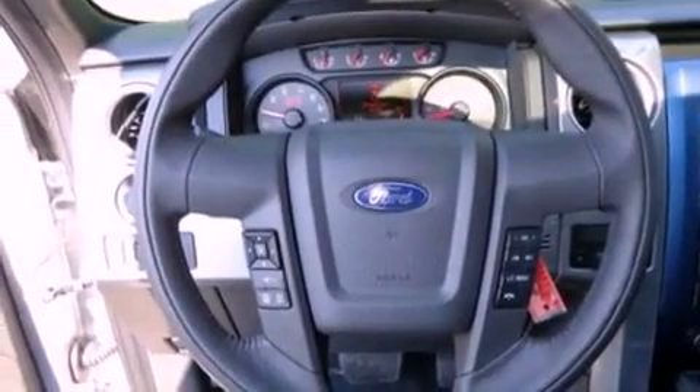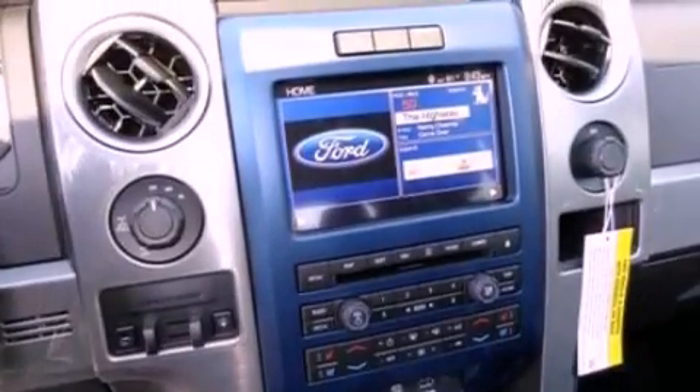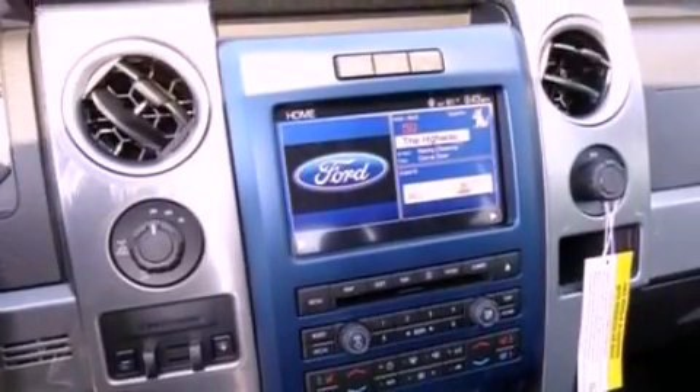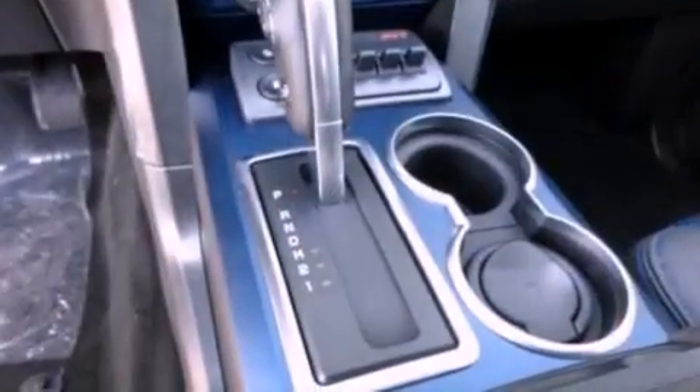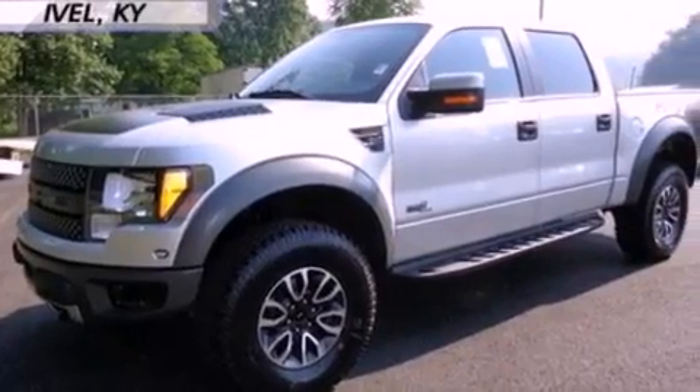The following features are also included: cooled seats, aluminum wheels, cruise control, leather seats, a trailer hitch receiver, running boards, privacy glass, halogen headlights, air conditioning, and a sunroof that enables you to fill the cabin with fresh air at the push of a button.